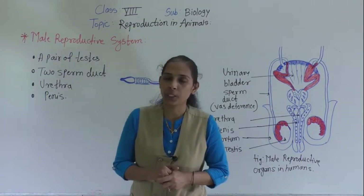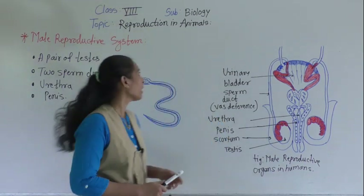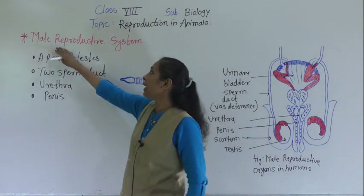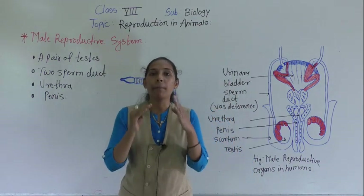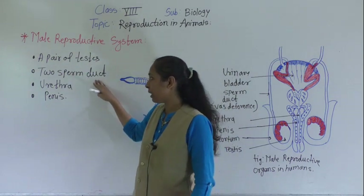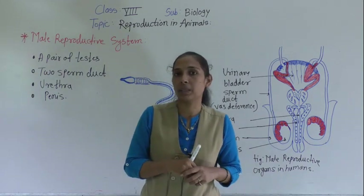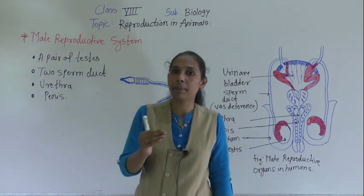Hello dear students, a very warm good morning to all of you and welcome back in our biology session. We are discussing our lesson that is reproduction in animals, and today we are going to see the next point — we are going to discuss about the male reproductive system. The human male reproductive system consists of a pair of testes, two sperm ducts, urethra, and penis. We are going to discuss each organ deeply one by one.